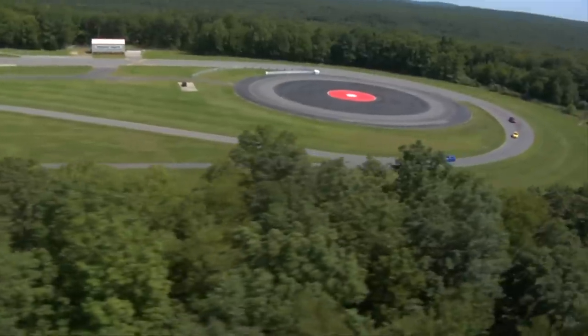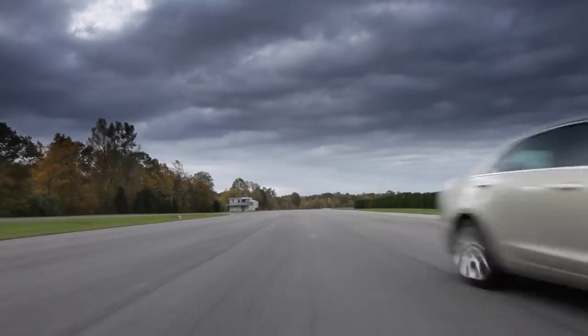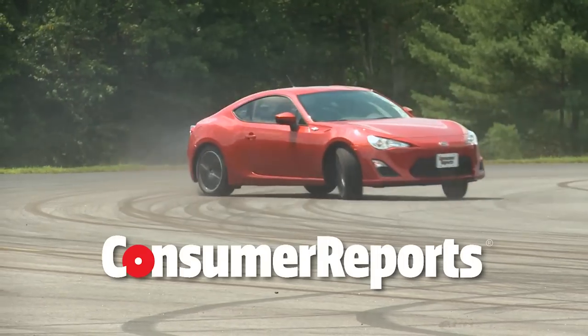On this show, we talk about two minivans, the Toyota Sienna and the Kia Sedona. We also talk about things that make a car fun to drive, next on Talking Cars. Welcome to Talking Cars with Consumer Reports. I'm Tom Mutchler, I'm Mike Quincy, I'm Gabe Shenhar, and I'm John Linkov.